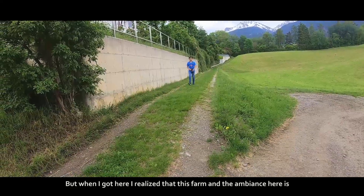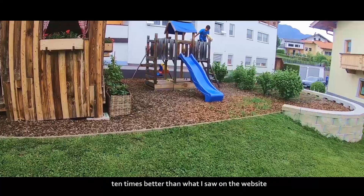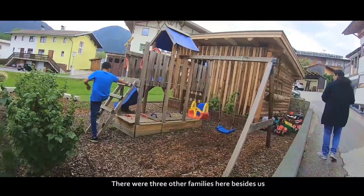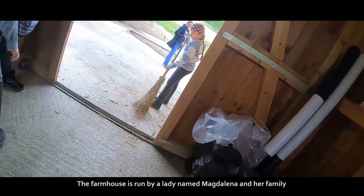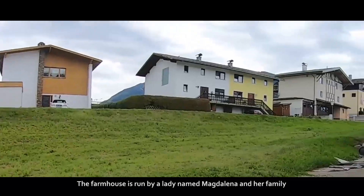But when I got here, I realised that this farm and the ambiance here is 10 times better than what I saw on the website. There were 3 other families here besides us. The farmhouse is run by a lady named Magdalena and her family.